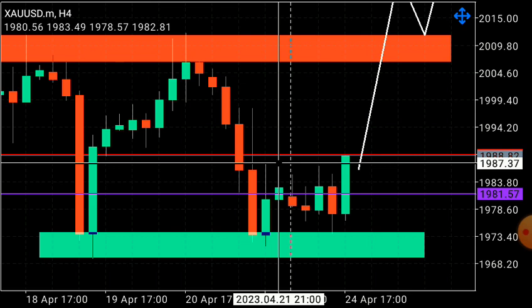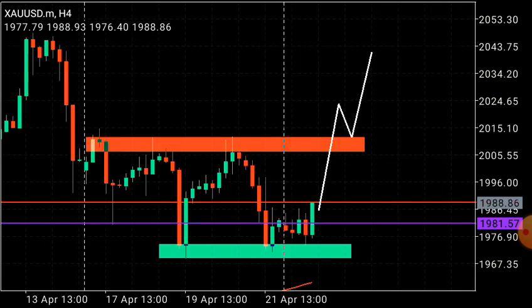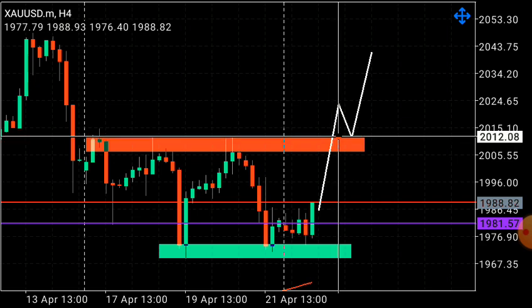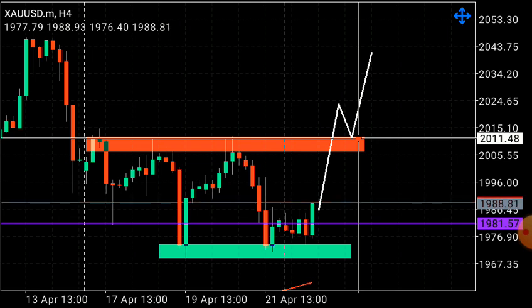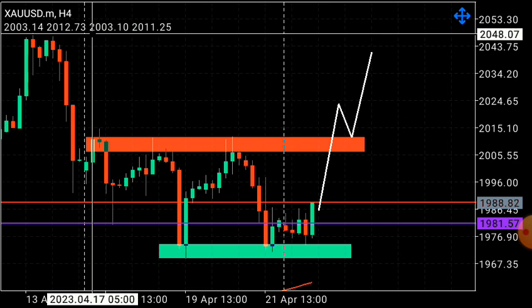In the consolidation, price broke out of this high at 1987. With this breakout, we are looking for a bullish Gold market — I'm anticipating a buy on Gold. We could see price continuing to impulse to the upside and potentially break out at the high at 2012. From there we could get a pullback and then take our long buy positions here, stop loss just below the supply zone that turned into demand zone. From here we could target the first take profit at the previous high at 2048.